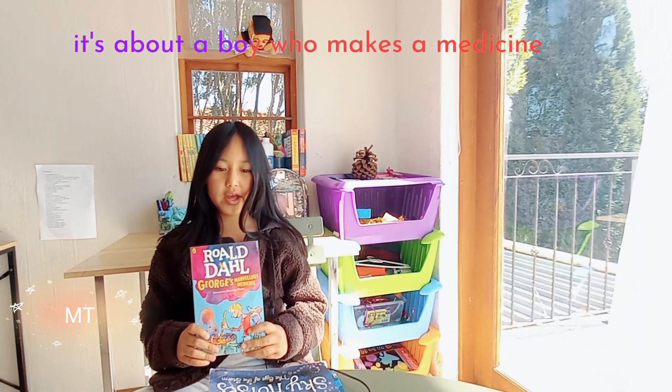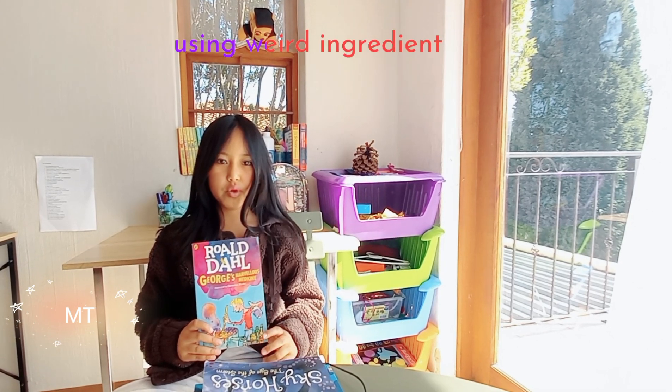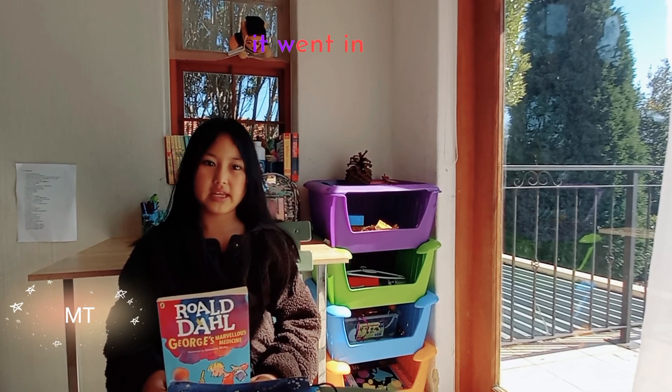It's about a boy who makes a medicine using weird ingredients. If it was runny, powdery, or gooey, it went in.